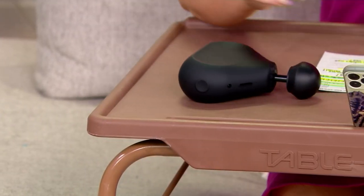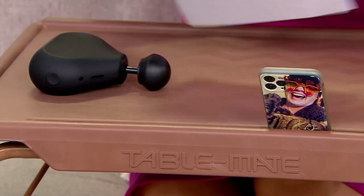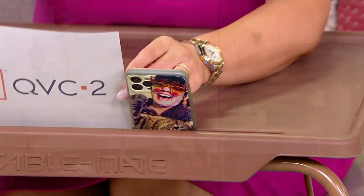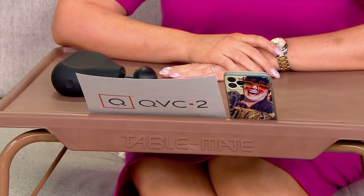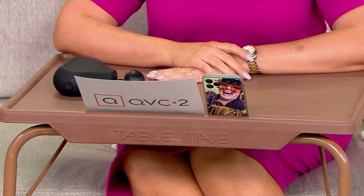It doesn't matter what your body shape or size is — big, tall, old, young, really tall, really short — the Table Mate's going to adjust to your needs for whatever activity you're doing and whatever chair, bedside, desk, or wheelchair you may be sitting in. The Table Mate's going to come to you. It's a sturdy 40-pound weight capacity, adjusts to four different angles and six different heights, so it really is the most diverse piece of furniture in our home.